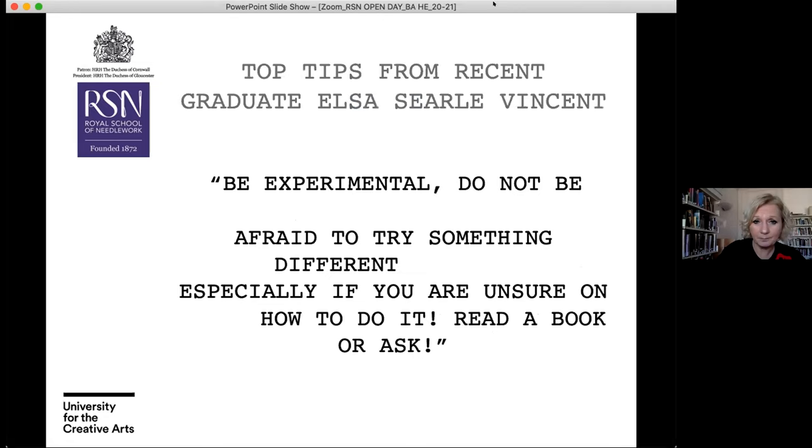Some top tips from recent graduates: be experimental. Do not be afraid to try something different, especially if you are unsure how to do it — read a book or ask. It is about being experimental and not being afraid to try something different, because this is the start of a really important creative journey. You're there to be open to new ways of working and new materials, and that helps build you as a creative practitioner.